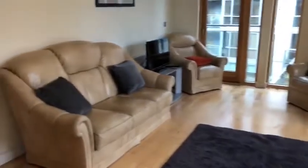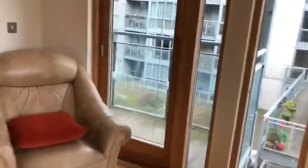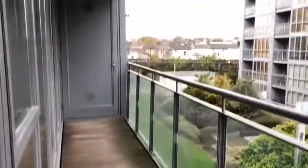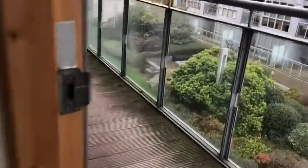A good size living room, which also has access to the balcony. Sunny west-facing balcony — ideal for the summer evenings.